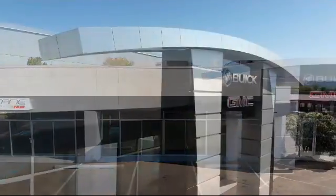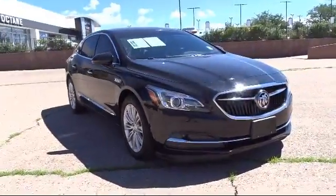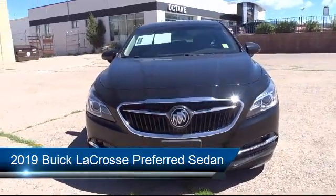Welcome to Octane Buick GMC, and here's a look at another one of our great vehicles from our inventory. It comes equipped with Preferred Equipment Group 1SB.